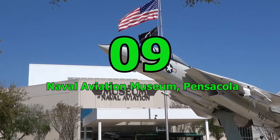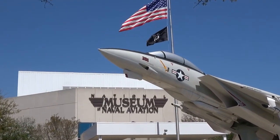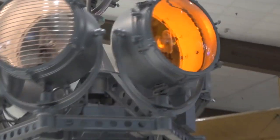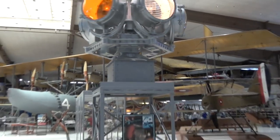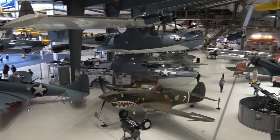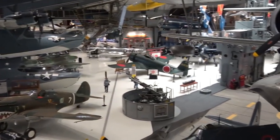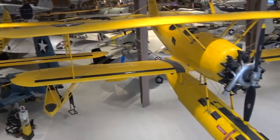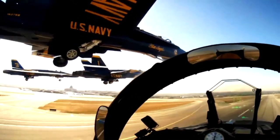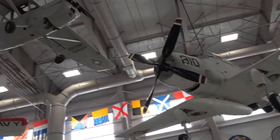Number 9: Naval Aviation Museum, Pensacola. This is a great option for families looking for an inexpensive day out. The museum is the largest naval museum in the world and admission is free. Your kids will love exploring the 150-plus attractions on display, touring the insides of different aircraft and trying out the flight simulator. And the Blue Angels show is sure to be a hit with everyone. Afterwards, head to the on-site theater to catch an aviation film.